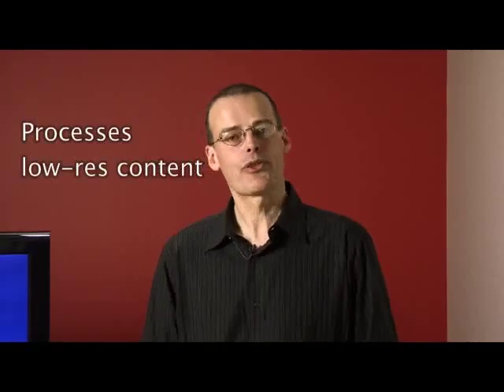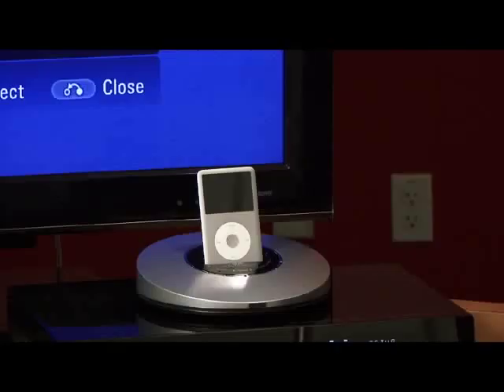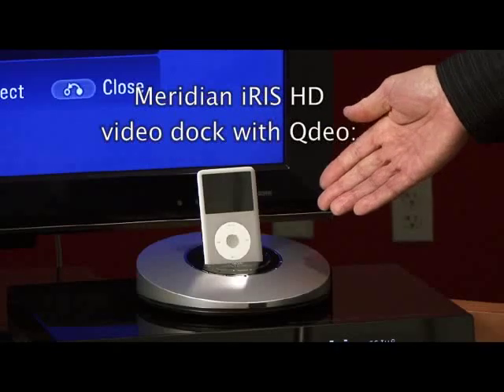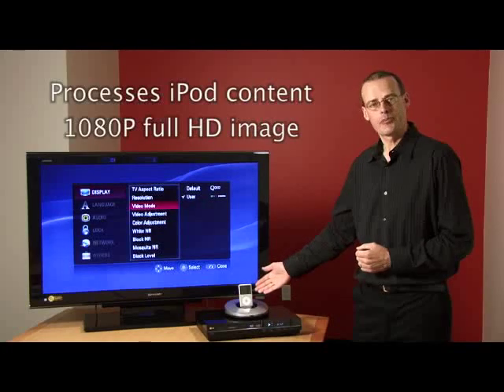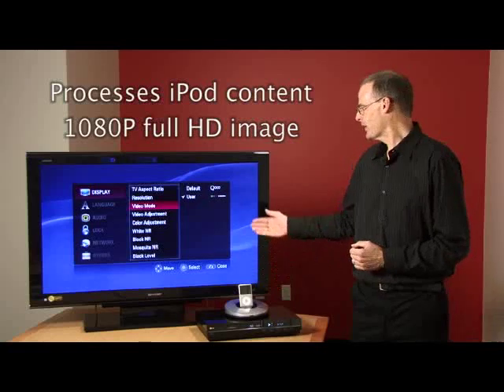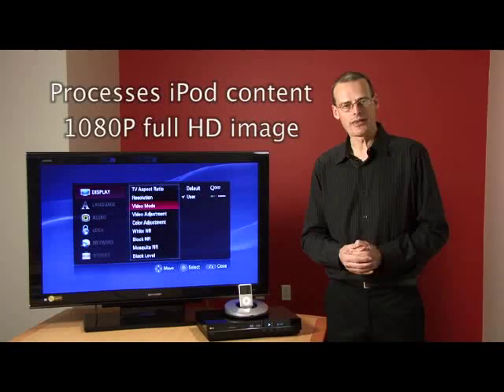QDO technology is also used to process low-resolution content from portable media players. Here we have the Meridian Iris high-definition video dock with QDO technology processing content from a portable media player to render a 1080p full HD image.